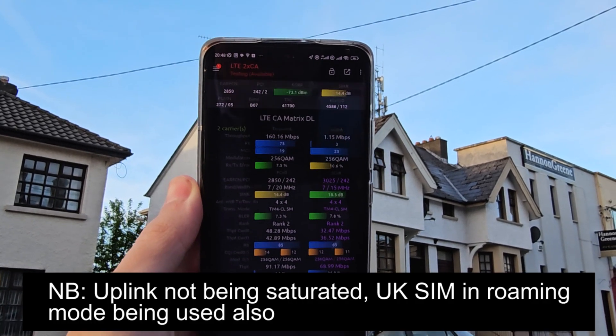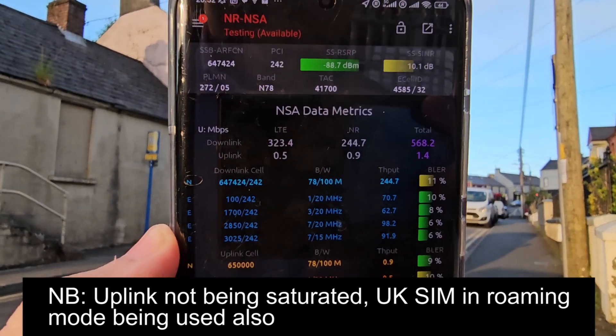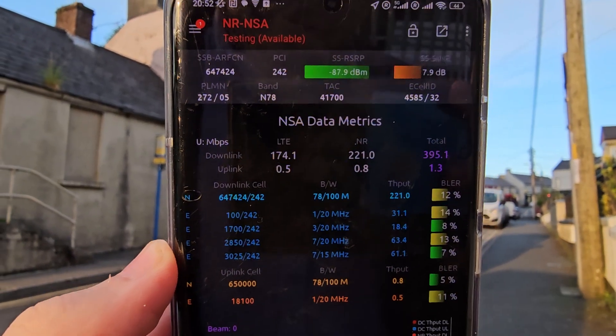So what's the performance like? Well unsurprisingly 35MHz of paired spectrum with 44R delivers some nice throughputs on its own, and especially with Three's other 4G carriers in the mix as well, or indeed with 5G alongside those 4G ones for even more bandwidth.